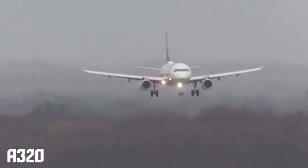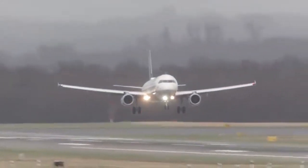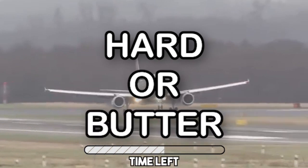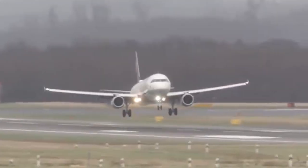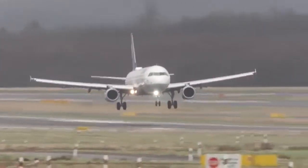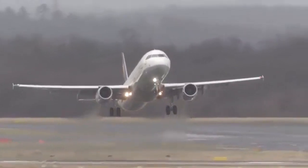Next up we have an A320 coming in to land in some stormy weather. Will it butter, go around, or be a hard landing? The pilot decided it wasn't safe and decided for a go around.